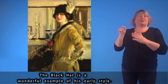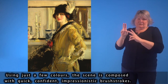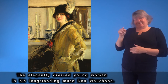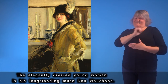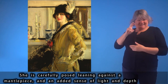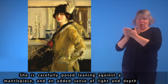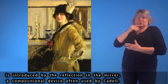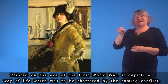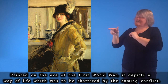The Black Hat is a wonderful example of his early style. Using just a few colours, the scene is composed with quick, confident, impressionistic brushstrokes. The elegantly dressed young woman is his long-standing muse, Dawn Wahope. She is carefully posed, leaning against a mantelpiece, and an added sense of light and depth is introduced by the reflection in the mirror — a compositional device often used by Cadell. Painted on the eve of the First World War, it depicts a way of life which was to be shattered by the coming conflict.